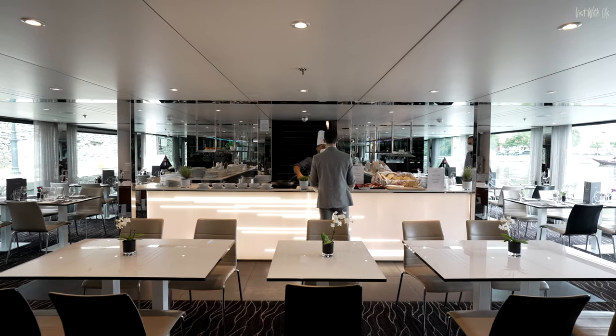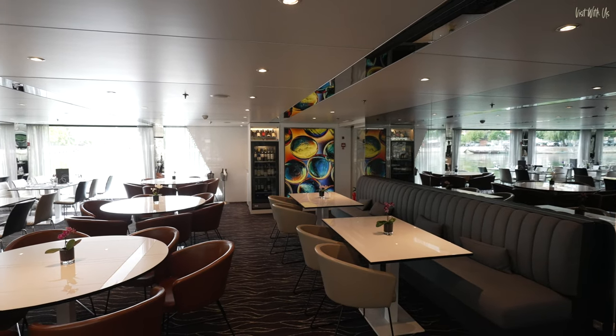Emerald Cruises serve breakfast, lunch and dinner here, and we'll show you more about that in an upcoming voyage vlog.